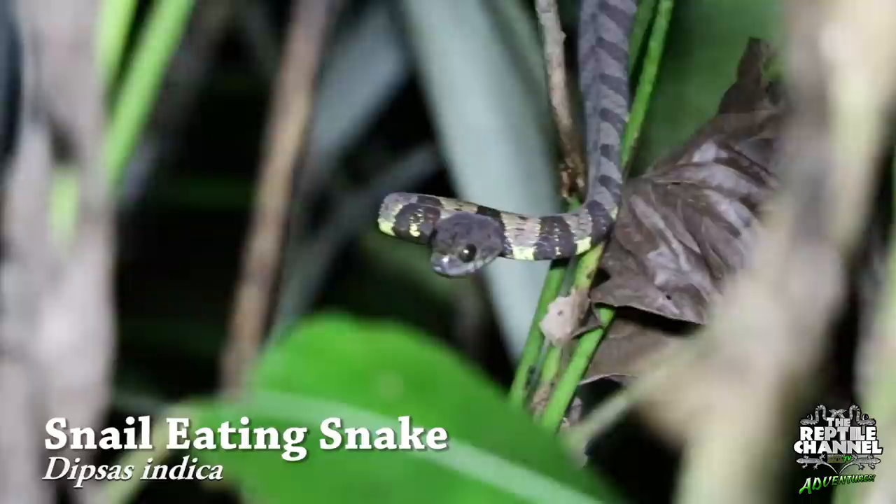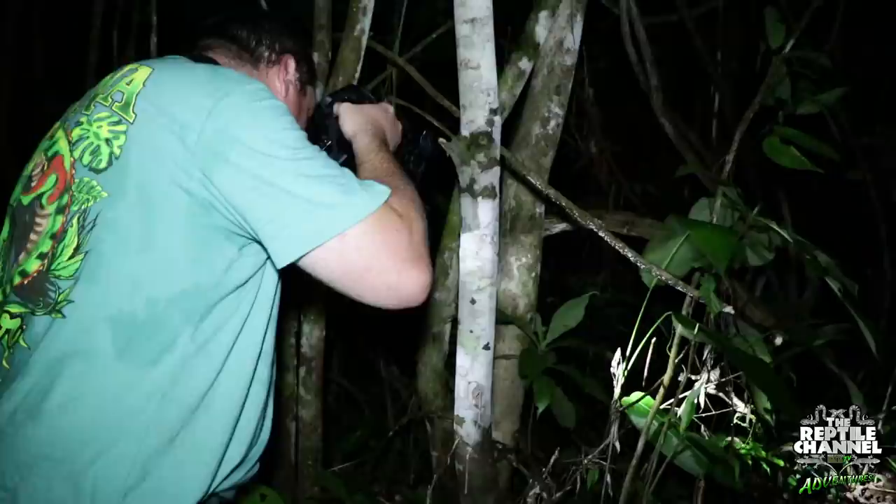Of the Dipsis species of snail-eating snakes in the Amazon, Indica is one of the largest. This one was encountered on the hunt for slugs and snails, its primary diet.